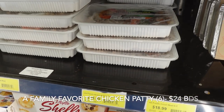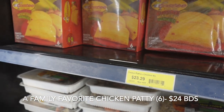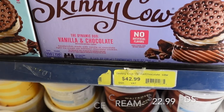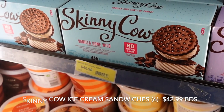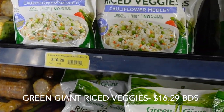We tend to have a pack of these chicken patties — they also come in beef — and it's a quick item to throw in the air fryer for either a meal or a snack. We thought these were an interesting comparison: these Skinny Cow ice cream sandwiches come out to about $22 US, and you can typically find them in the US for $6.